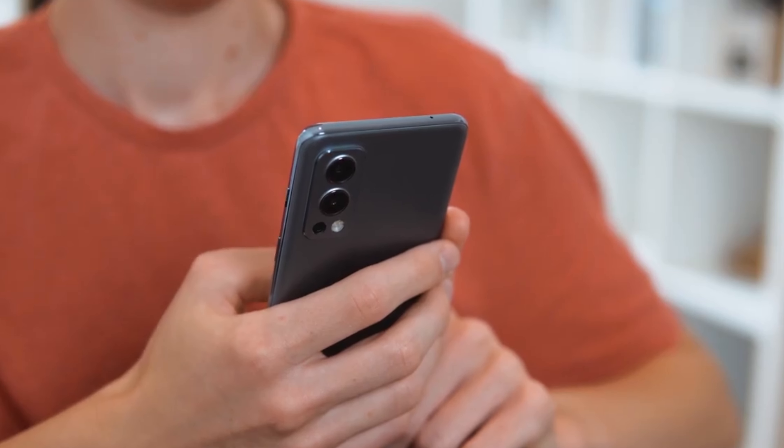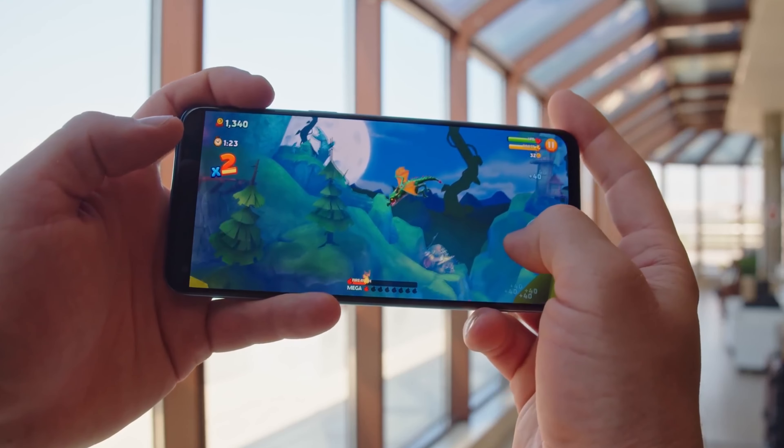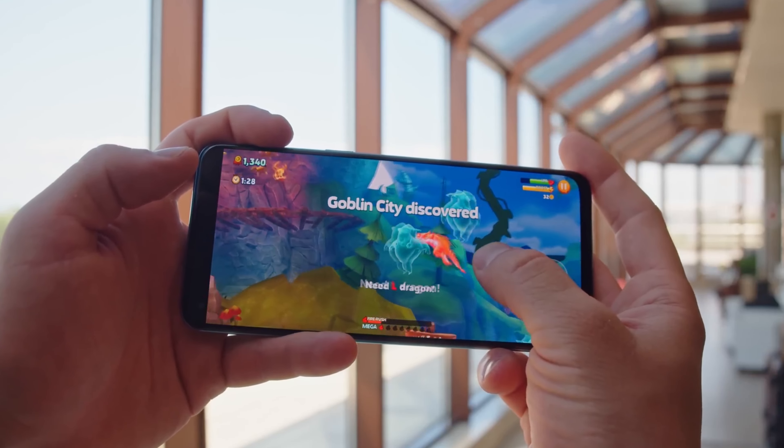The phone is powered by a MediaTek Dimensity 1200 processor, which is one of the most powerful mid-range processors on the market. This ensures that the phone is responsive and fast, with no lag or stuttering during intensive tasks like gaming or multitasking.